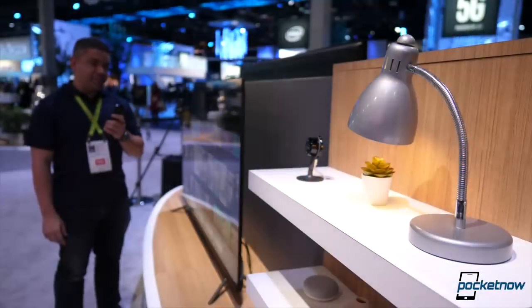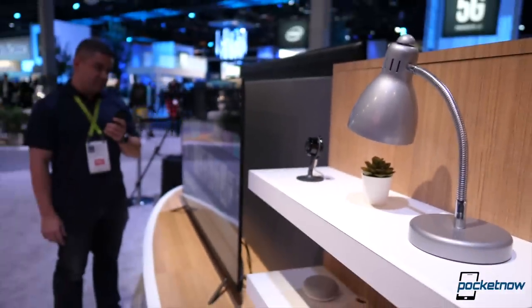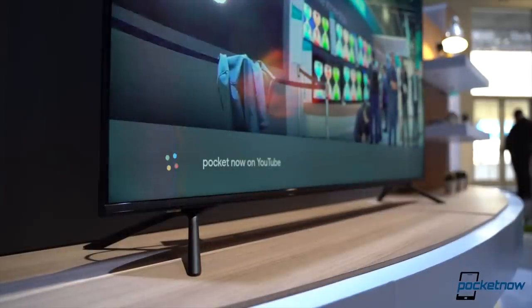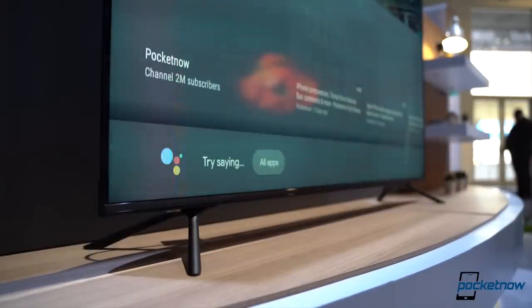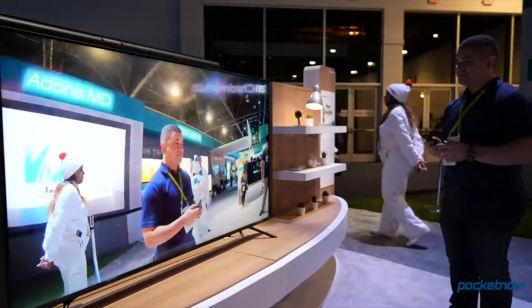Going back to the smart TV conversation, what I care about most when buying one is not just what it can do but how well it does it. Usually smart TVs are very clunky, but that's not the case here. I spent a good deal of time with the most affordable H8F and Android TV performed fast and smooth, with a huge selection of applications and services. I feel that Android TV has finally reached its initial promise of being an all-around service that's actually worth taking seriously.